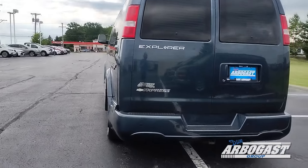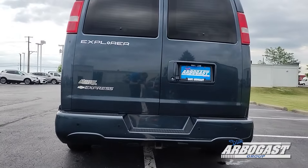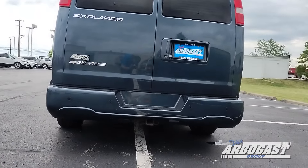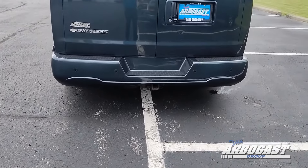Coming around to the back, you've got backup sensors in the rear bumper, as well as a rear-mounted backup camera by the plate holder. You also have a hitch receiver with a seven and four-pin connection.